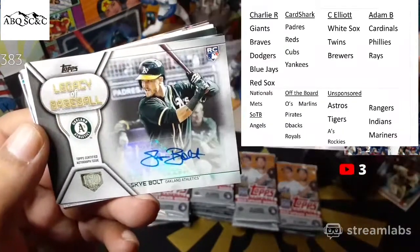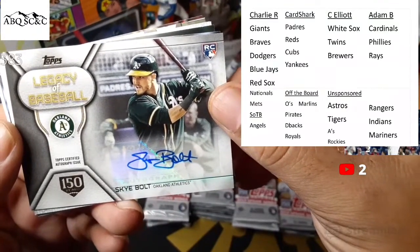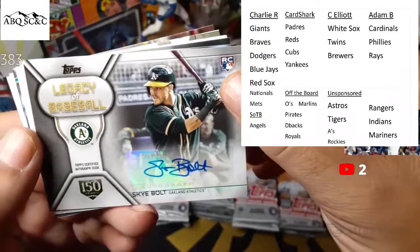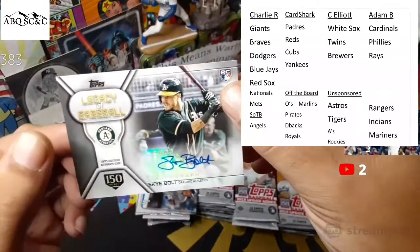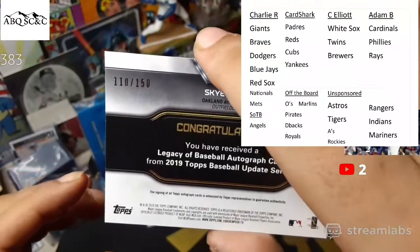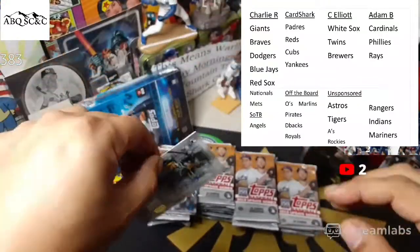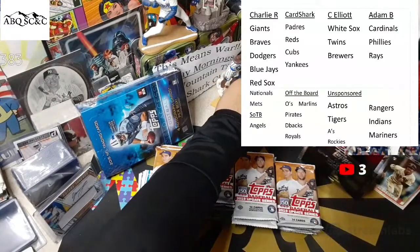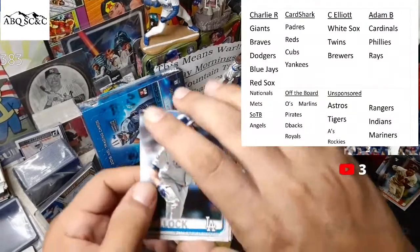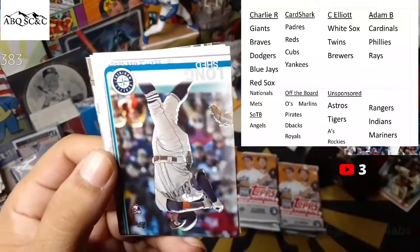Virgin and Coonrod for the Giants rookie combo. An autograph of Sky Bolt — we do get an auto! Legacy of Baseball, first stack, baby. Sky Bolt rookie card for the A's and it is stamped 150 — look at that thing. Got a number on it: 110 out of 150 for the A's and Sky Bolt. Not only is it autographed, but it is the 150 stamp — very nice. Legacy of Baseball Sky Bolt autograph. AJ Pollock, Brad Boxberger, Shed Long.